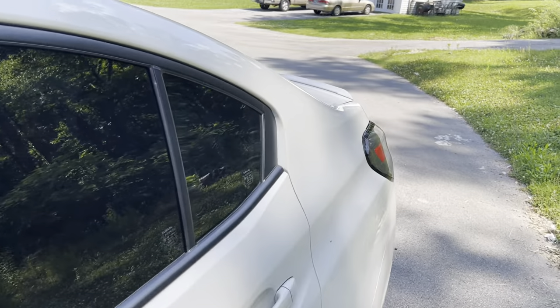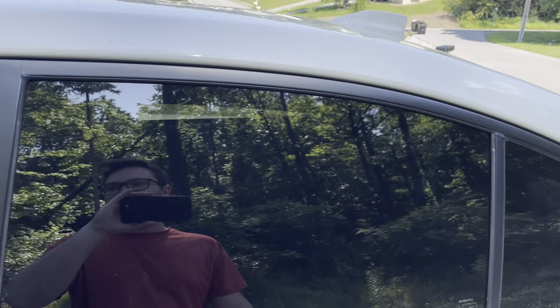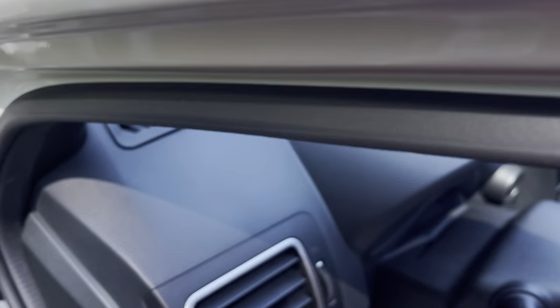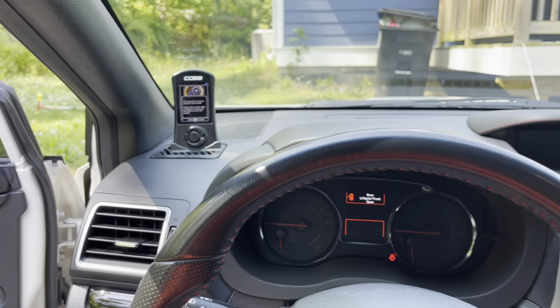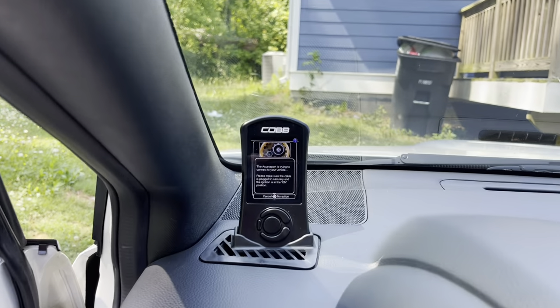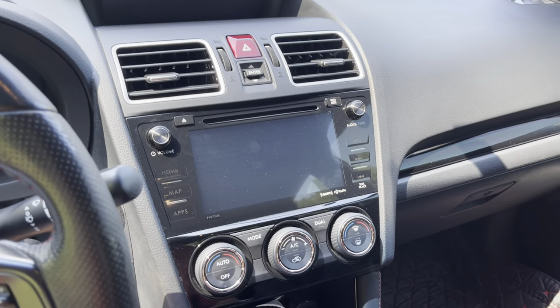For some reason, the previous owner opted out of the STI wing, unfortunately. So we do get this little ducktail or low-rise spoiler. He's got a Cobb AXSPORT port plugged up right here.